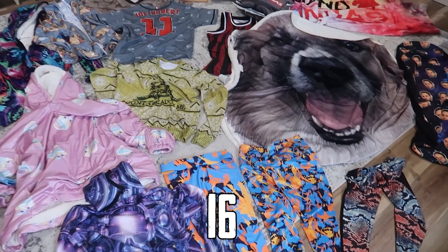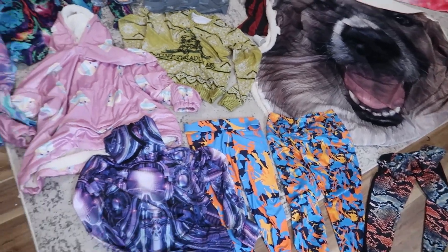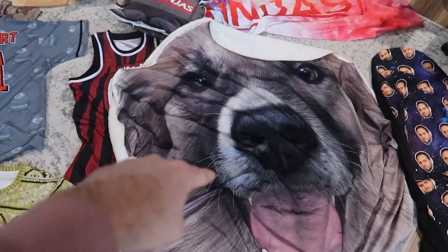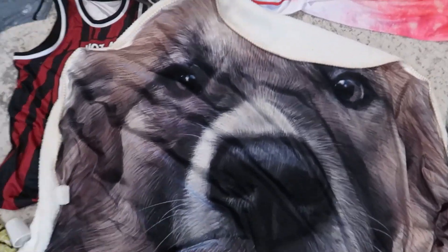Here is product number 16. If you're getting value out of this series and you enjoy seeing all these products, make sure to drop a like on the video — these do take a little while to put together. Product number 16 is this awesome-looking blanket with the dog face. The print quality on this is absolutely exceptional. On the inside, we have this nice Sherpa fleece. The threading on here is also quite nice. Definitely feels high-end. This product is called a free-form blanket.